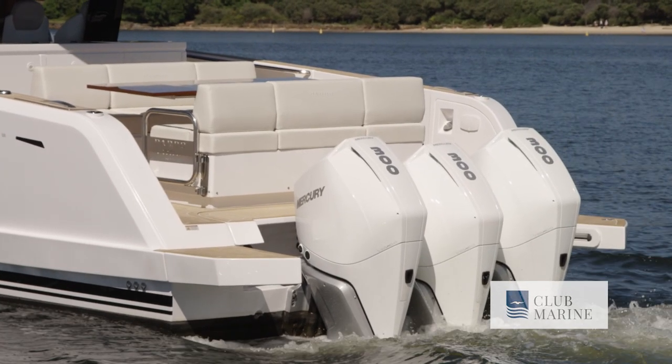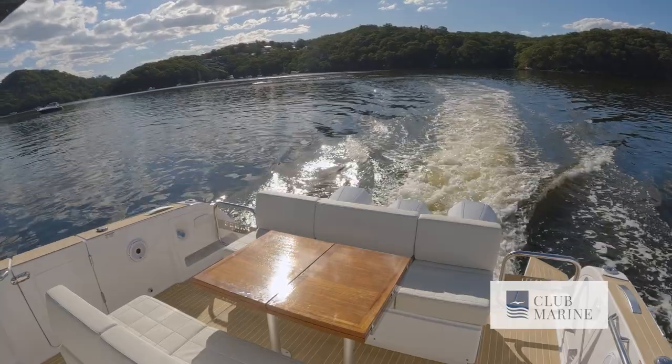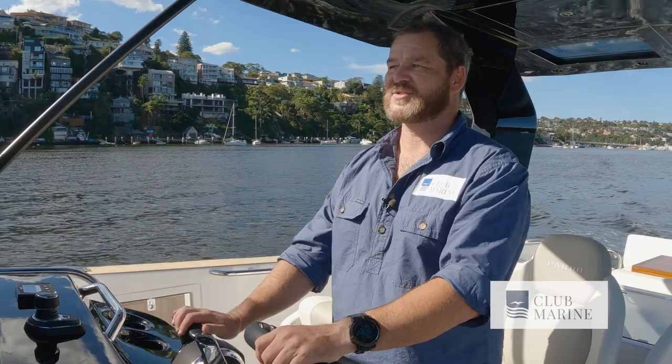Powering the Pardo 38 are triple 300-horsepower V8 Mercury outboards. The advantage of the outboard setup is a large void underneath the cockpit dining area, giving you plenty of extra storage on board. The other option is inboard power, which takes up that void so there's no storage there — but the advantage of inboards is that you get a full-width swim platform down the back. Personally, there's still enough platform either side of the outboards to jump in and get out of the water, so that's more than enough. While we're not testing inboards today, my understanding is that they're not as fast as this triple outboard setup.